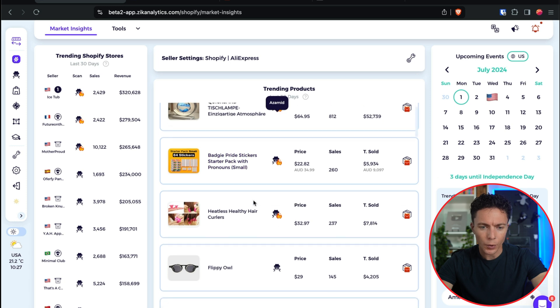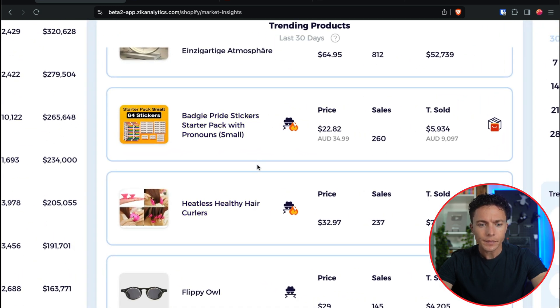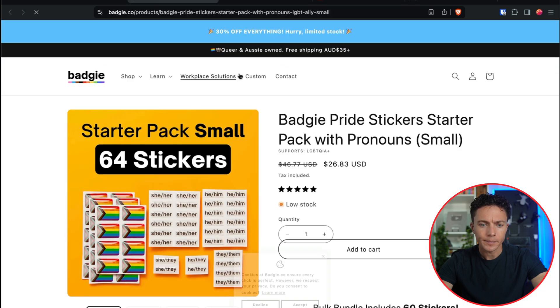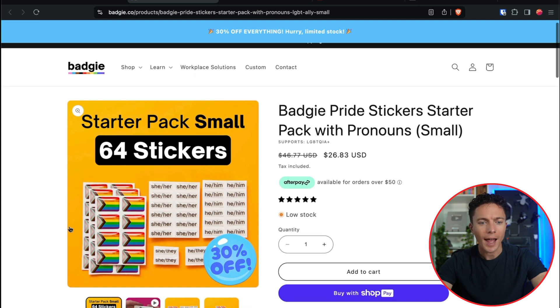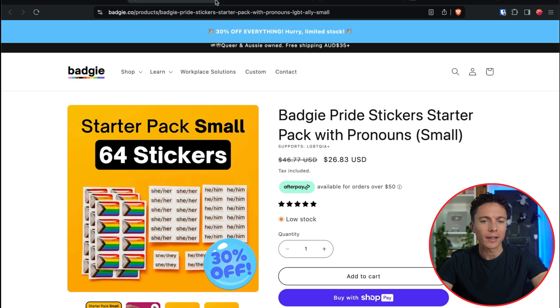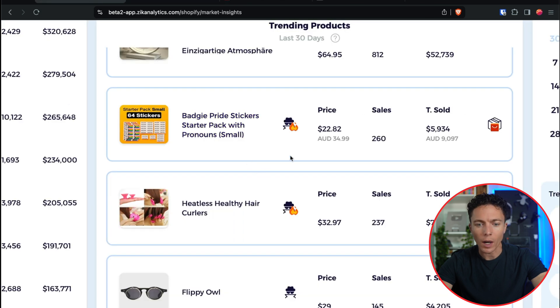Let's move along and look at some other products and stores. The second one here is some pride stickers — it's done about $6,000 in the past month, and this seller is from Australia. These are pride stickers with pronoun stickers as well. I think the reason this has done so well is because we just ended pride month. My guess is they're not going to sell as well going into the next couple of months, so I'm not going to analyze that one further.